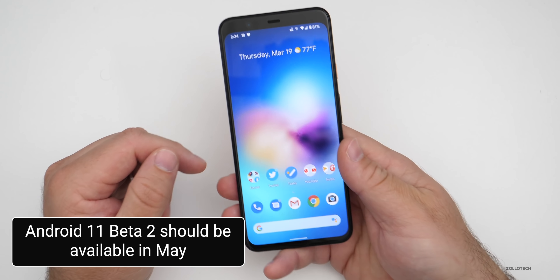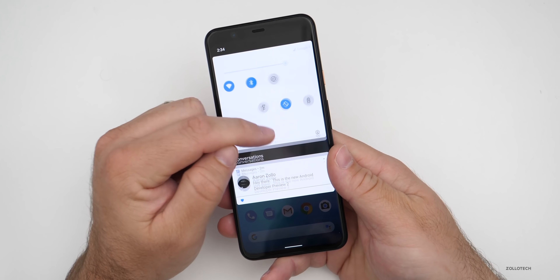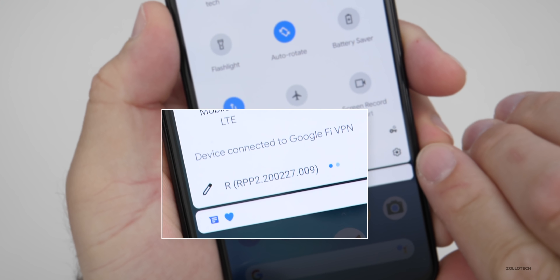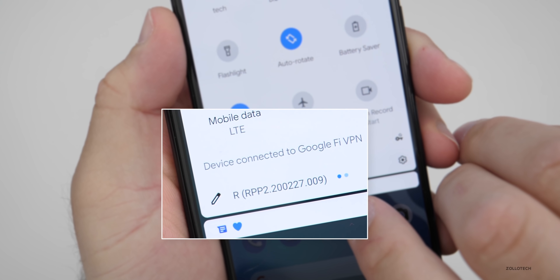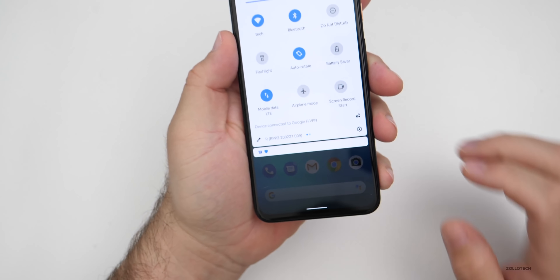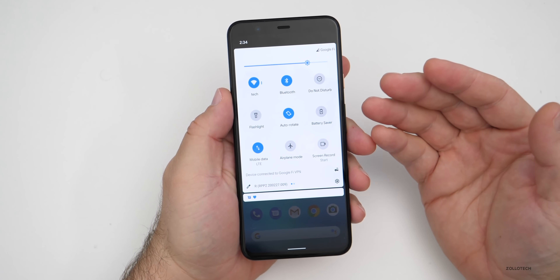I would wait for that. The first thing is the build number. If we take a look at the build number, you'll see it's Android R, RPP2.200227.009. This update brings some interesting changes throughout the OS.